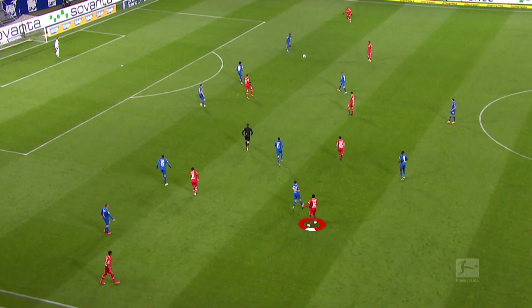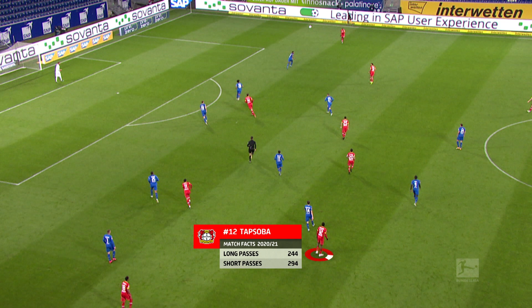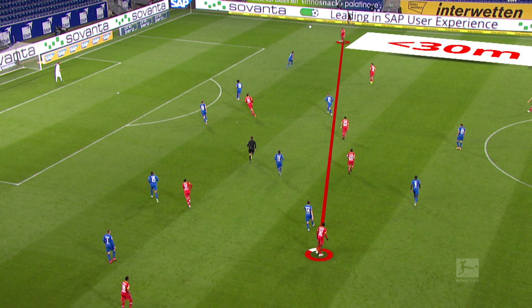Here we distinguish between long and short passes. A long pass is defined as one where the recipient is over 30 meters away. Edmund Tapsoba is among the best passers in the league in this category.